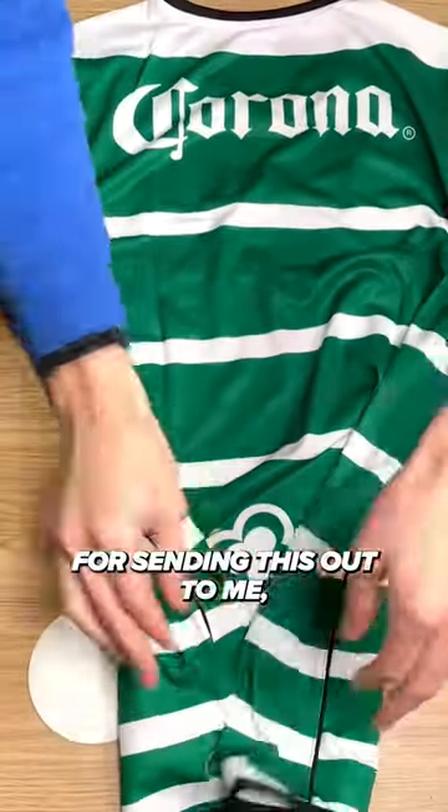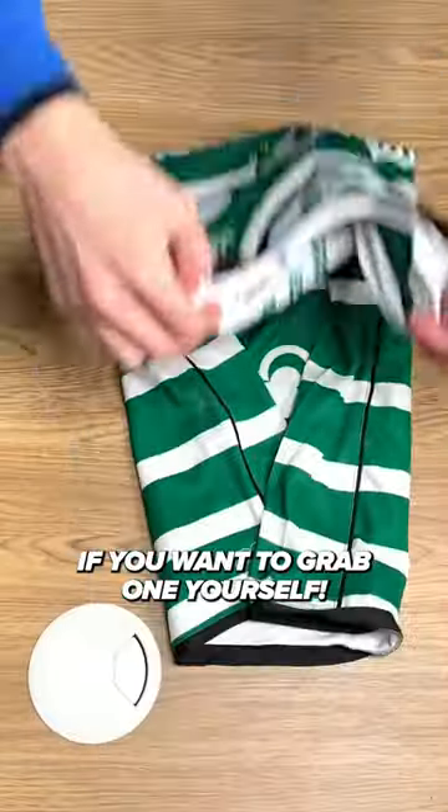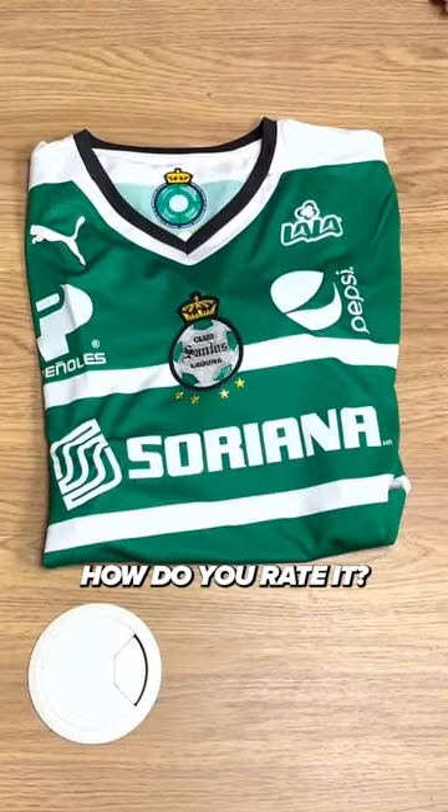Massive thanks to Colt Kits for sending this out to me — it's still available on their website if you want to grab one yourself. It's a cool shirt which gets a rating of 7 out of 10. How do you rate it?